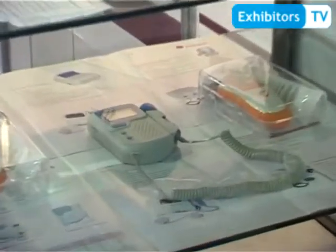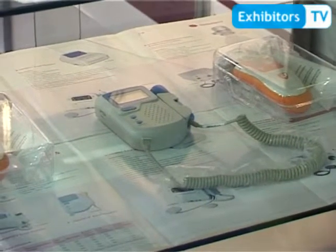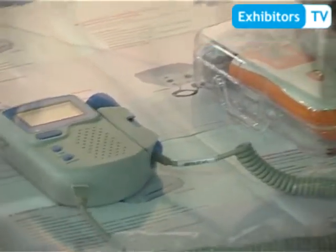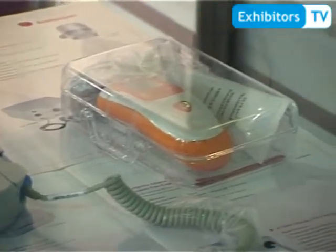This is the fourth production line: OBGYN, including the fetal dopplers. And this concludes all four major production lines of our company.